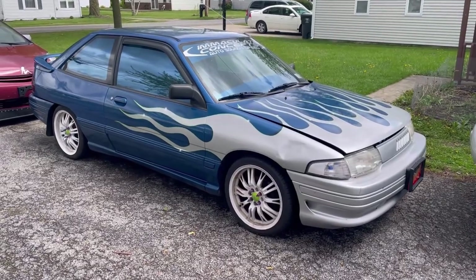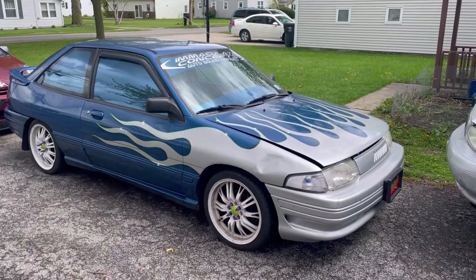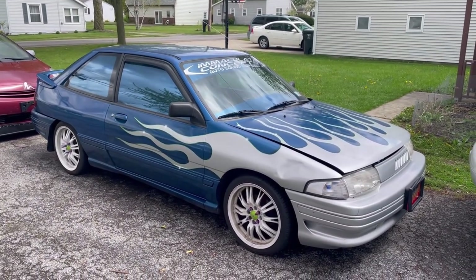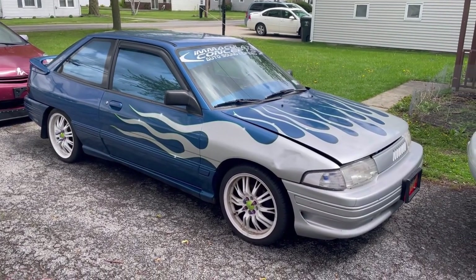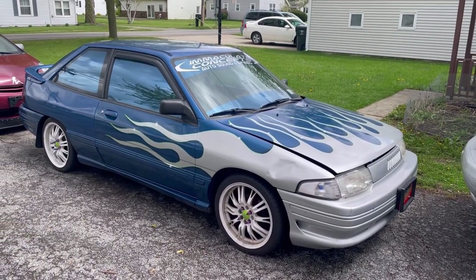It belongs to beastmodeunicornmotorsports on Instagram and the guy's name is Carl, pretty cool dude. This was actually a show car from New York and he picked it up from his old boss. He's been taking it to some car shows around the Ohio area and I wanted to give you guys a really cool little walk around this thing.